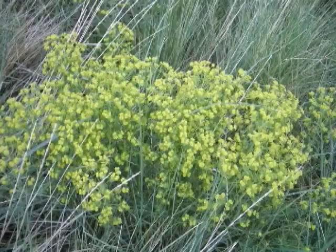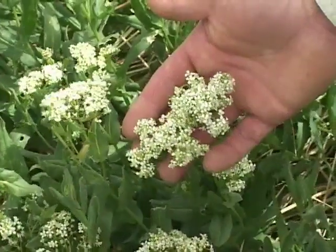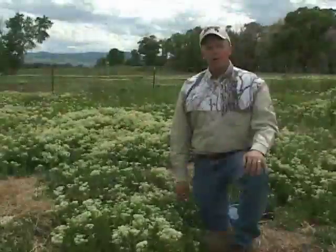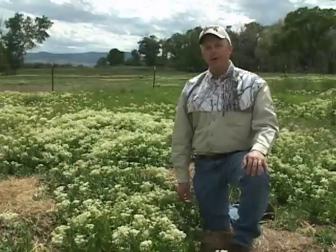These are the invasive plants — ones that escape our control and spread rapidly on their own. Invasive plants, like this white top, negatively affect us all, whether you're managing for wildlife habitat, agriculture, or simply like to enjoy the great outdoors.